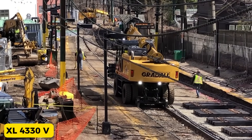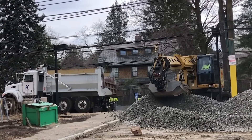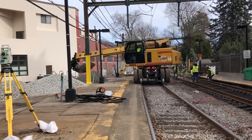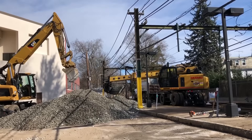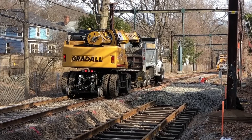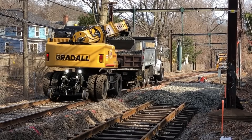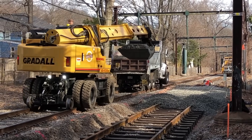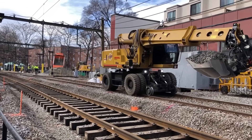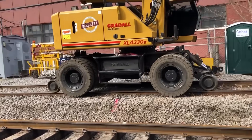XL-4330V. This excavator from the United States is a powerhouse on the railway construction and maintenance scene. Standing tall at 7 meters and weighing a robust 21 tons, the XL-4330V Gradol is a major player in railway construction. Powered by a 173-horsepower engine, it's not just strong but also speedy, reaching up to a max speed of 29 kilometers per hour.